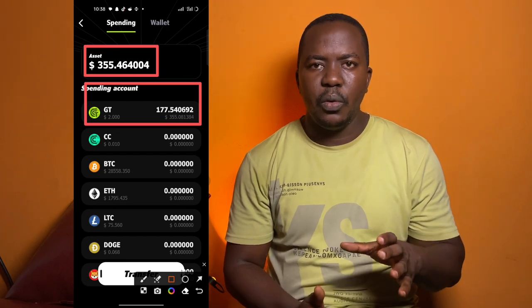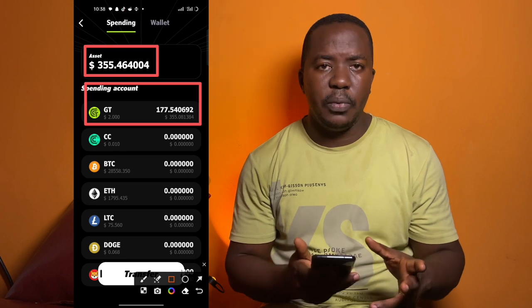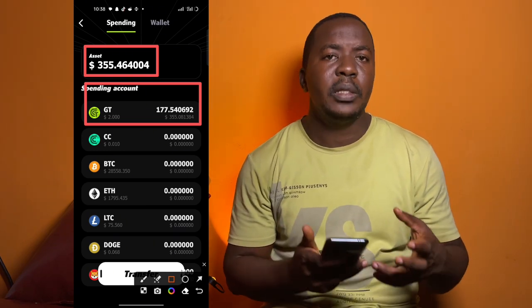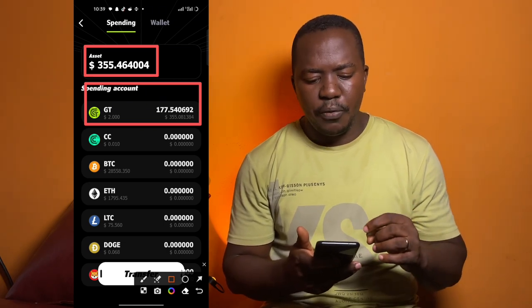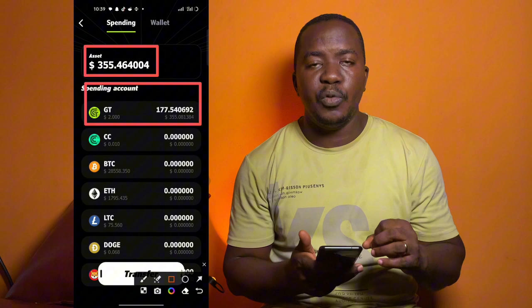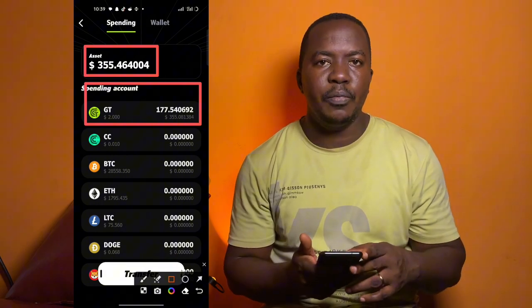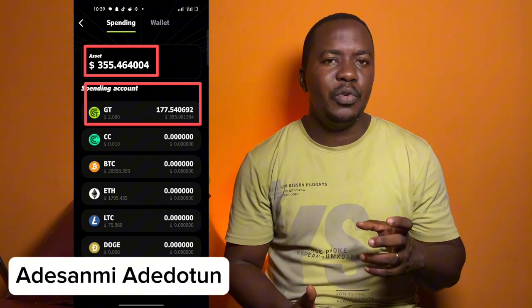In this video we are going to talk about how to make money online using the popular hub called the G Hub. The G Hub or GT Hub is the latest hub people are using online to mine tokens every day. As you can see on my phone screen I have about 355 US dollars, which is equivalent to about 177.5 GT tokens.